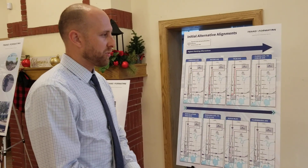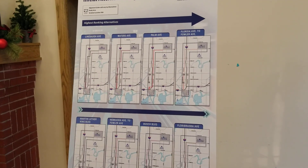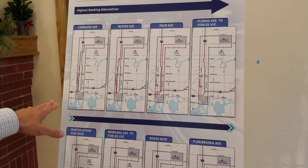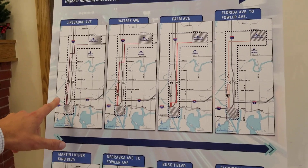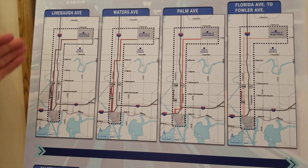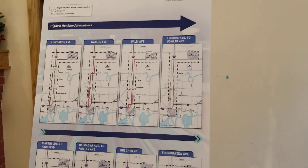For our evaluation process, we looked at 17 different combinations of Florida and Nebraska to get to Fowler. The highest rated of these was the Lineball connection, which has the bus traveling north past Bush Boulevard, cutting over to Nebraska Avenue at Lineball, connecting to Fowler from there.